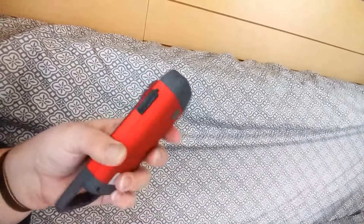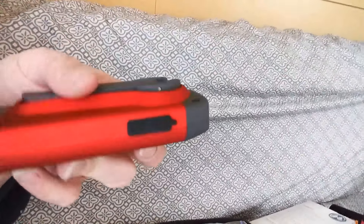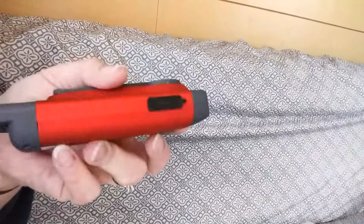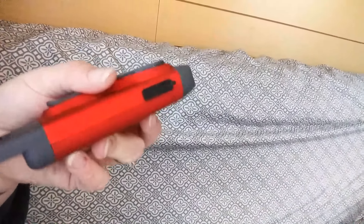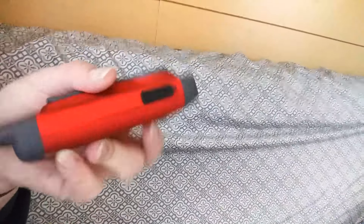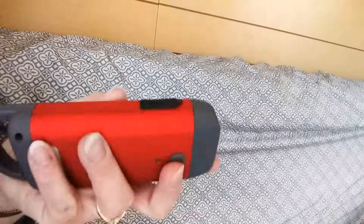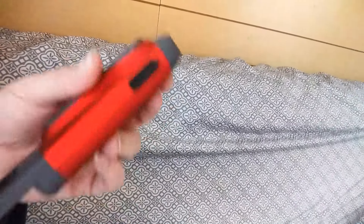I also have another type of hand crank flashlight that has the advantage of a phone charger on it. The only way it's going to charge my phone is if I'm actively cranking, which is a pain, but it is better than nothing — and it does work.